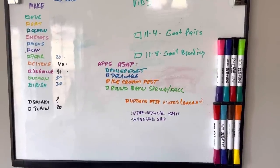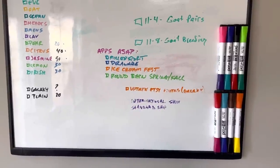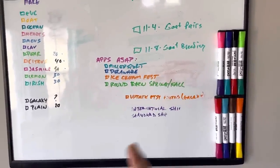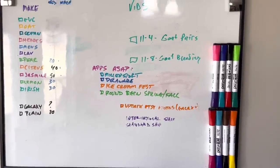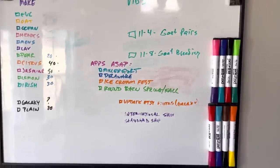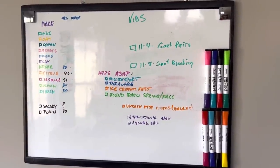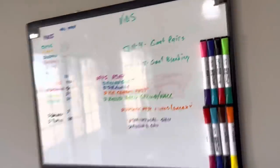Yeah, we blew up a little bit. These are festivals I need to fill out apps for. She even put a nice 'ASAP' on there for me just to let me know I'm behind — which is okay because I need that. I also need to update some photos on Etsy, update international shipping or get international shipping going, so all my Aussies — I love you guys. And I need to fix our standard shipping; I have three different options in there and it's confusing.